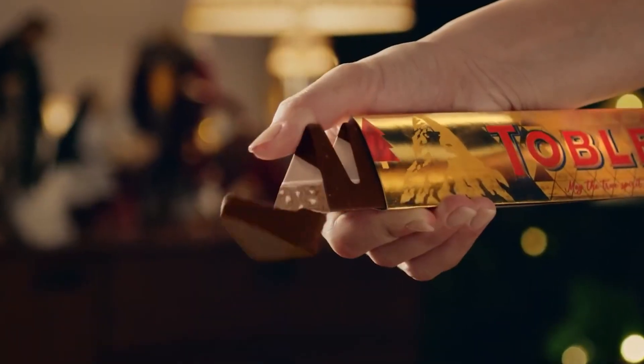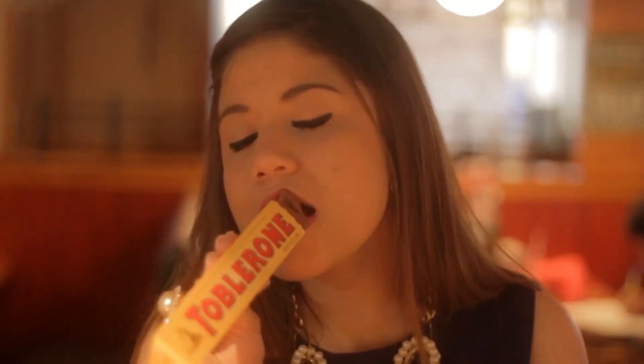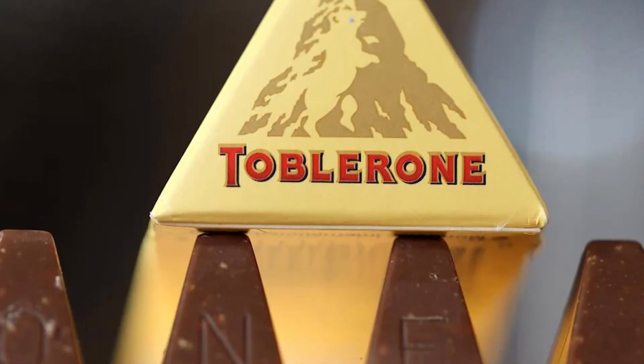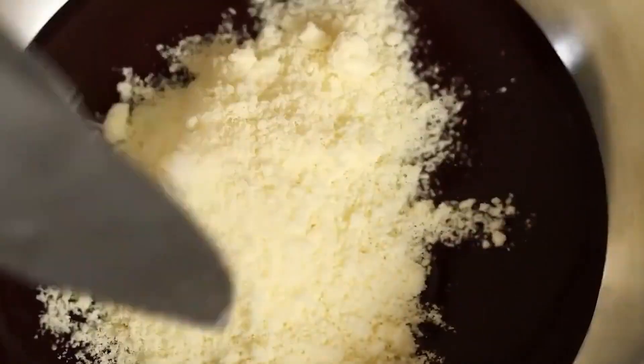If you've ever broken off that perfect golden triangle of Toblerone, you've probably never thought about the precision behind it. Those iconic peaks aren't random. They're the result of a century-old formula that Swiss engineers have turned into one of the most advanced chocolate molding operations in the world.